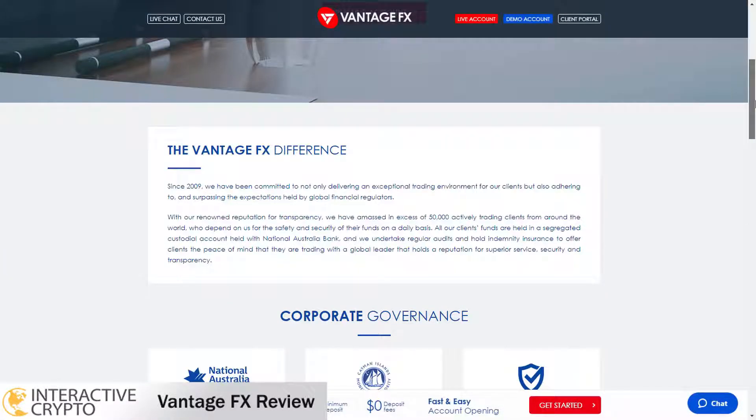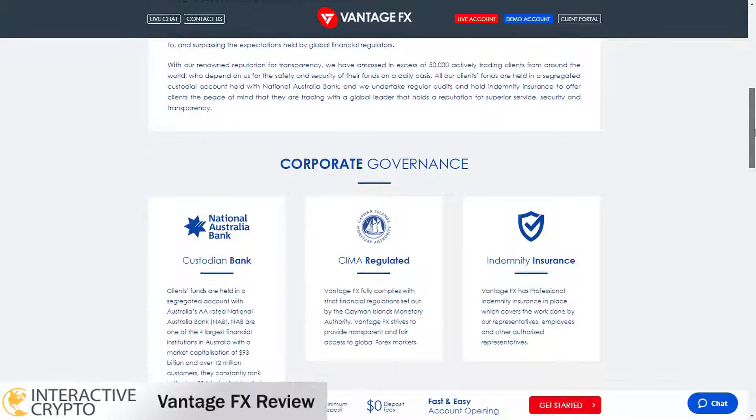VantageFX has more than 50 active traders and the client funds are held in a segregated custodial account with the National Australia Bank. VantageFX broker, with the trading name Vantage International Group Limited, is authorized and regulated by the Cayman Islands Money Authority with the license number 138491. VantageFX is also regulated in Australia and the United Kingdom. Clients from the United States and Canada cannot register with VantageFX as it is not regulated in the United States of America and Canada.